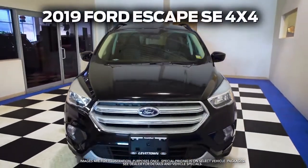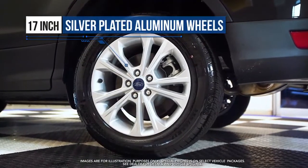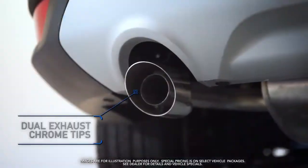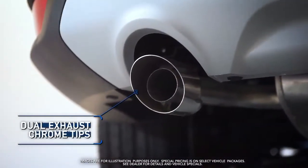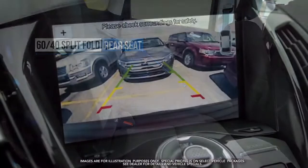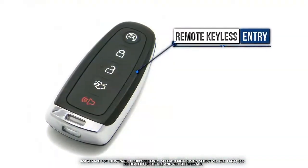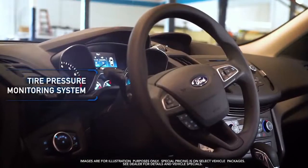Get the new Ford Escape with 17-inch silver plated aluminum wheels, dual exhaust chrome tips, 60-40 split fold rear seat, rear view camera, remote keyless entry, and tire pressure monitoring system.